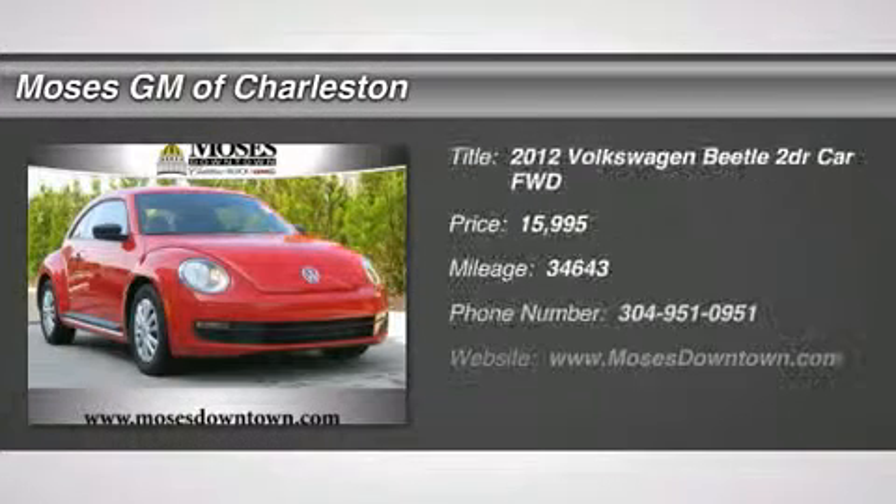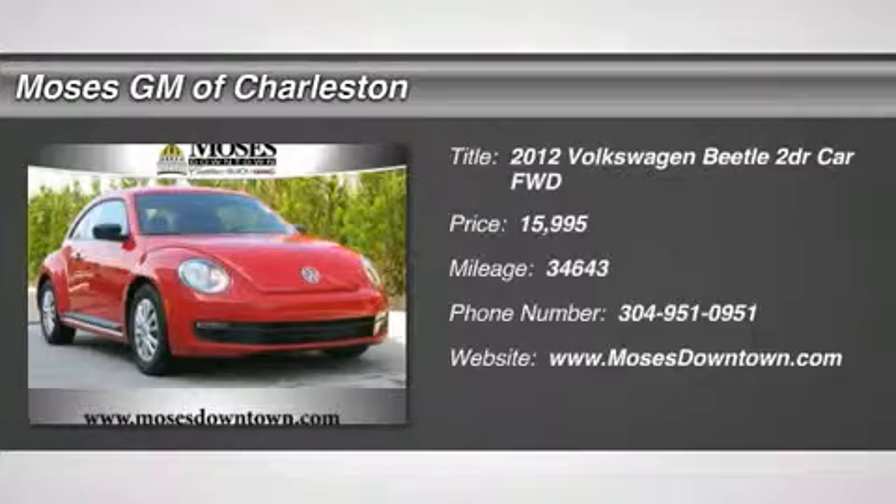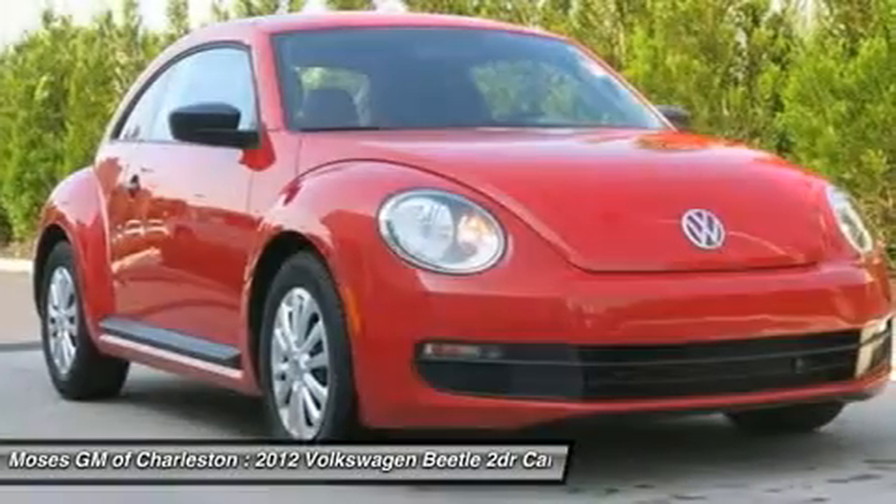2012 VW Beetle. Clean Car Facts. 2D Hatchback. Come to the experts. All the right ingredients.